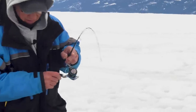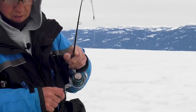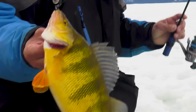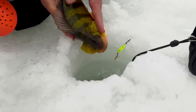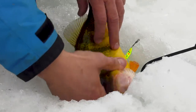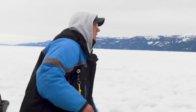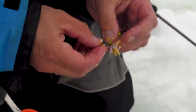Oh, that'll work — nice fish. We're going to put this guy back; he needs another year. Just loading it up with waxies. It's been a slow start this morning, but let's hope that's the beginning of something good.